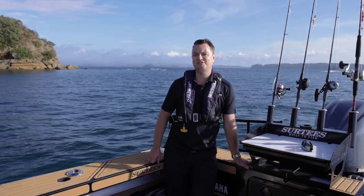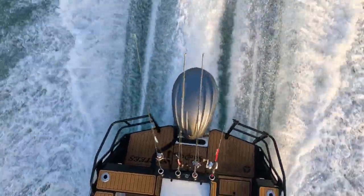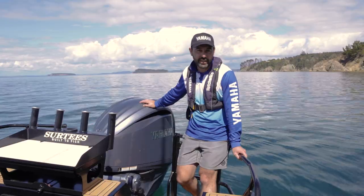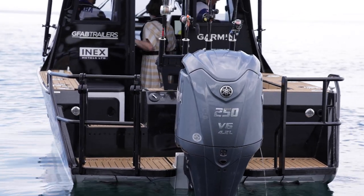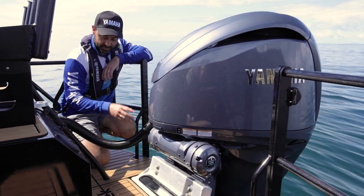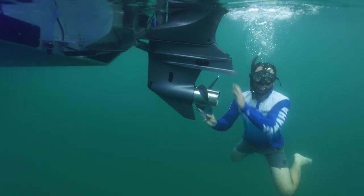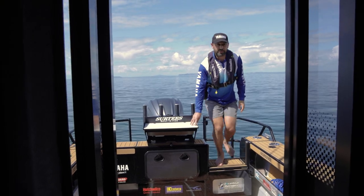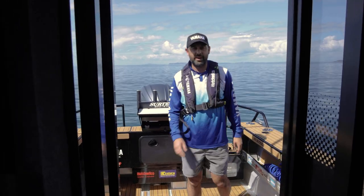We've got Pete from Yamaha who's going to explain to you the horsepower behind this beast. It's not just about this 4.2 litre V6 big bore outboard known for its super reliability, and it's not just about this silky smooth digital electric steering tidying up this transom beautifully. It's also not just about this big shiny prop with unreal backing up capability.